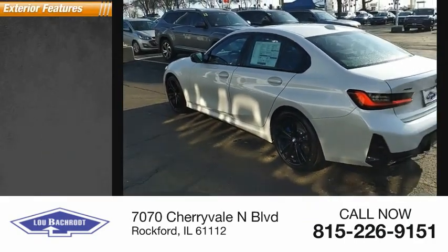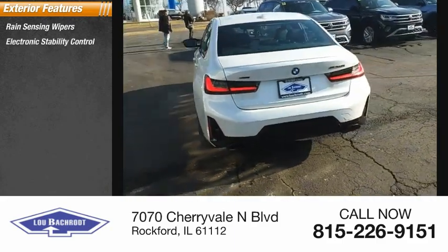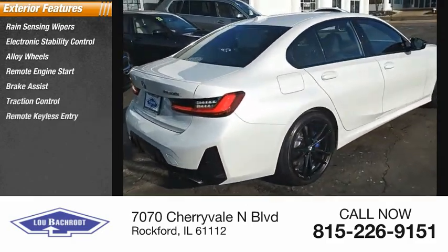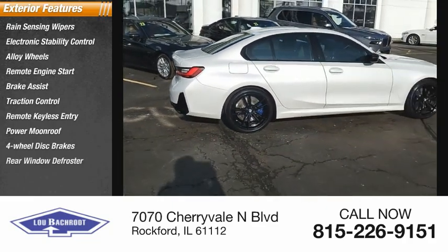Here are some of this vehicle's great options: rain-sensing wipers, electronic stability control, alloy wheels, remote engine start, brake assist, traction control, remote keyless entry, power moonroof, four-wheel disc brakes, and rear window defroster.